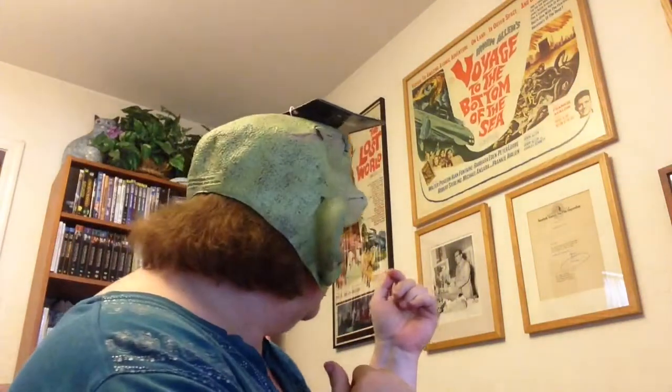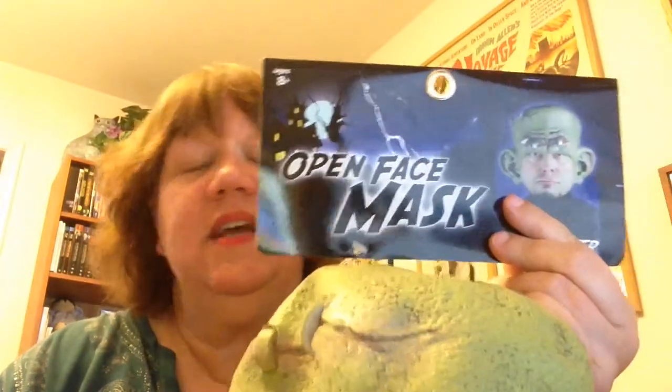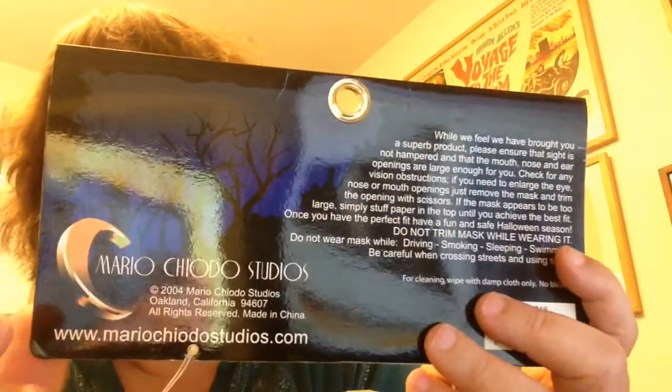Our new favorite crazy thing to buy — I've gotten totally bananas with — are masks. Dare I put it on? So now I'm like a Chewbacca woman, which I had no intention of. It actually fits me pretty cool. I've been on this costume binge lately. I love Halloween and Halloween costumes all year round. So this is a Mario Chodo Studios mask.